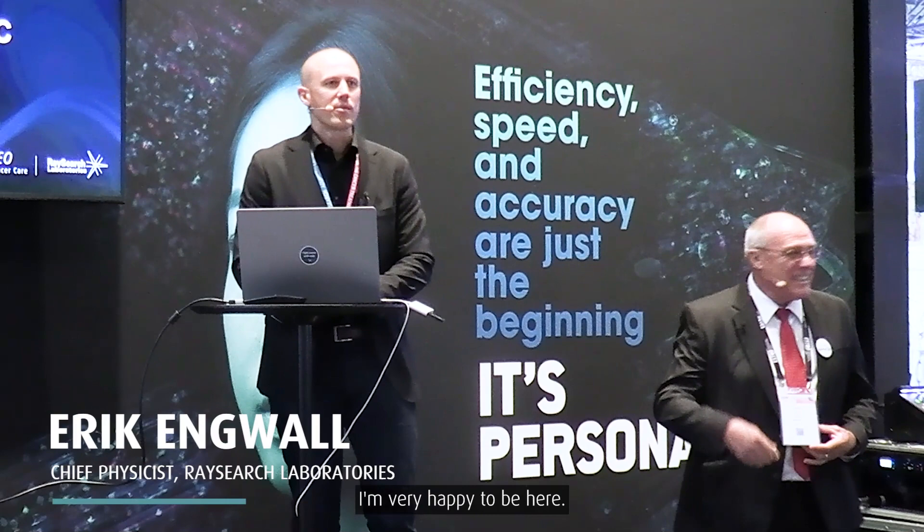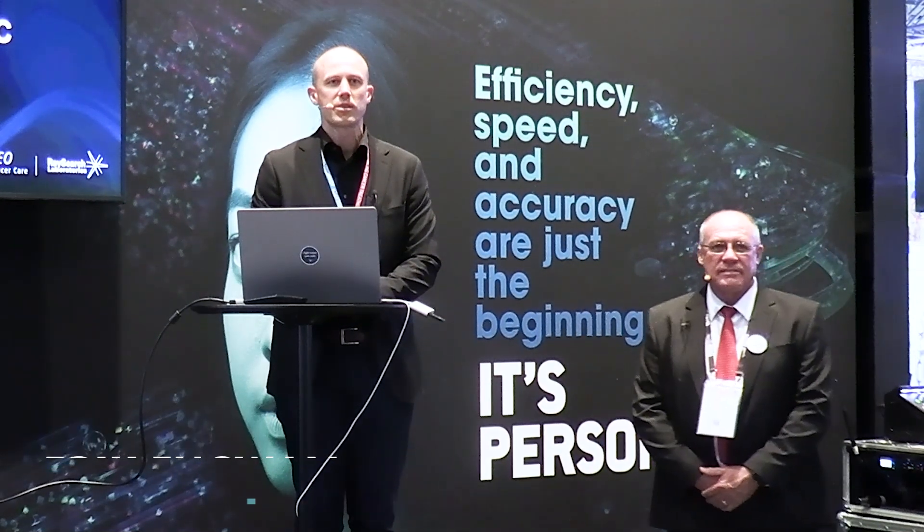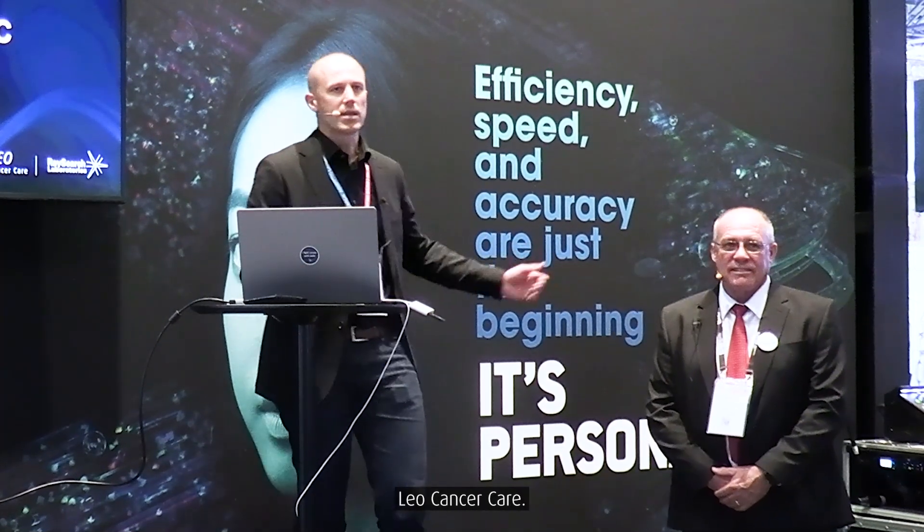I'm very happy to be here. I'm Erik Engvall, the chief physicist of research, and I'm together here with Nick Schroeder, the chief scientific officer of Leo Cancer Care.